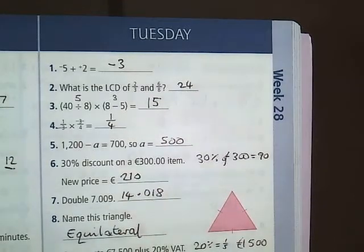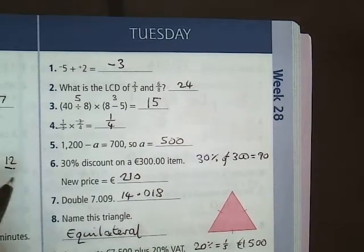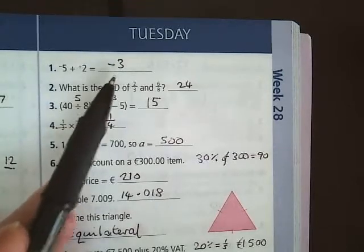This is Tuesday of week 28. Question 1: minus 5 plus 2 is minus 3.